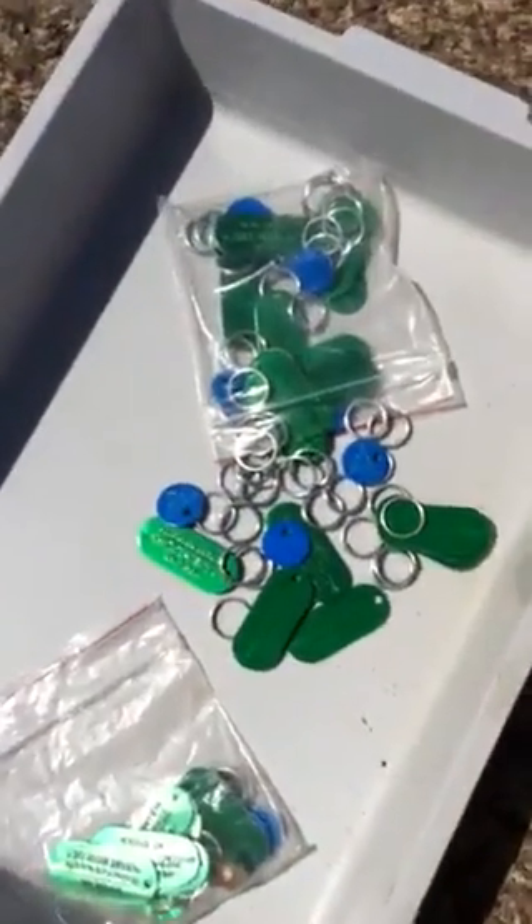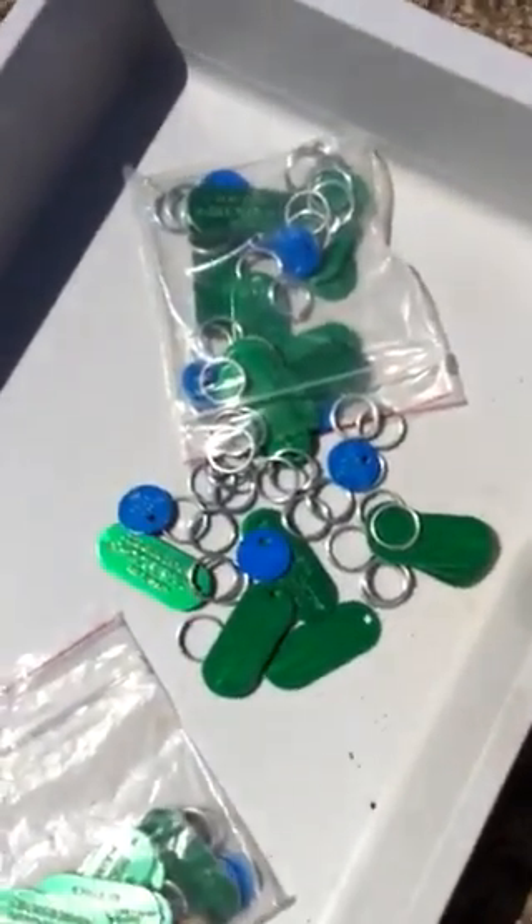We have some cat litter trays. We have some identity tags to say that the animals have been chipped.